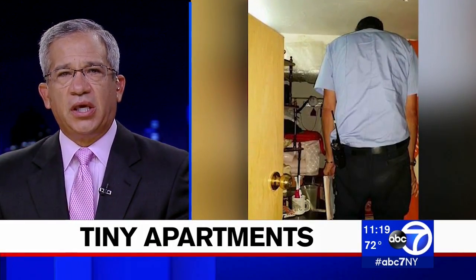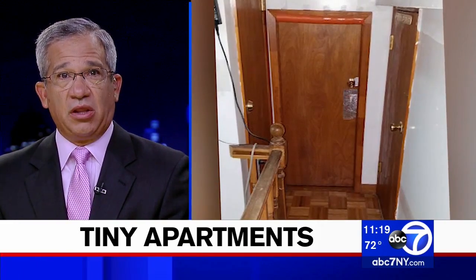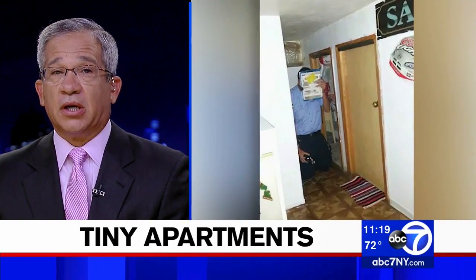A head-shaking discovery on the Lower East Side: the Department of Buildings found several illegal micro apartments. There were no windows, and some of the ceilings were too low for most adults to even fully stand up inside. Eyewitness News reporter Mike Marza has the story.